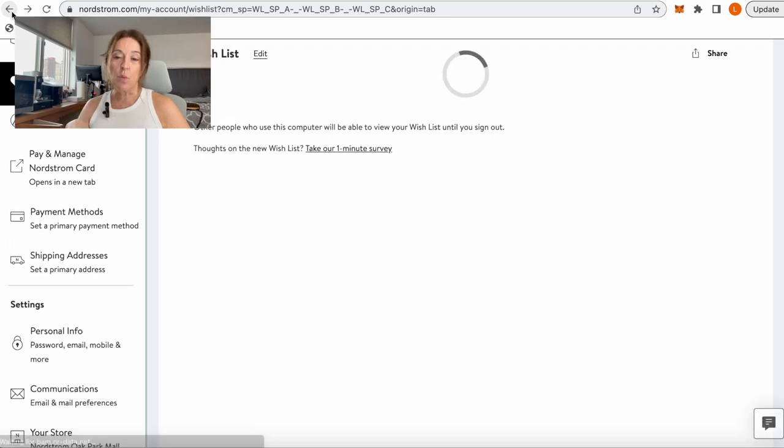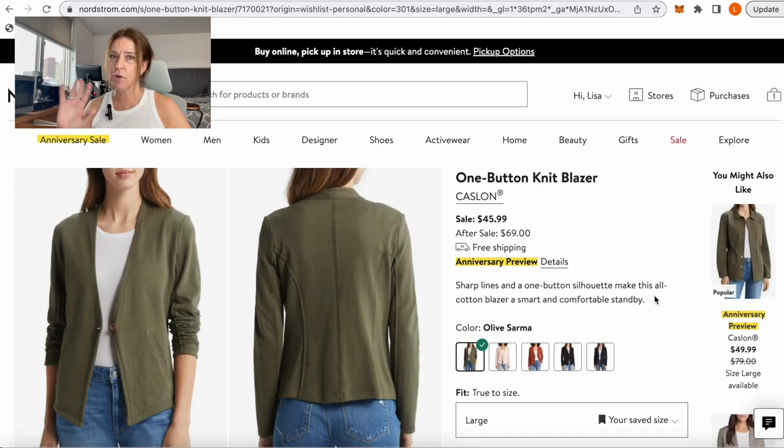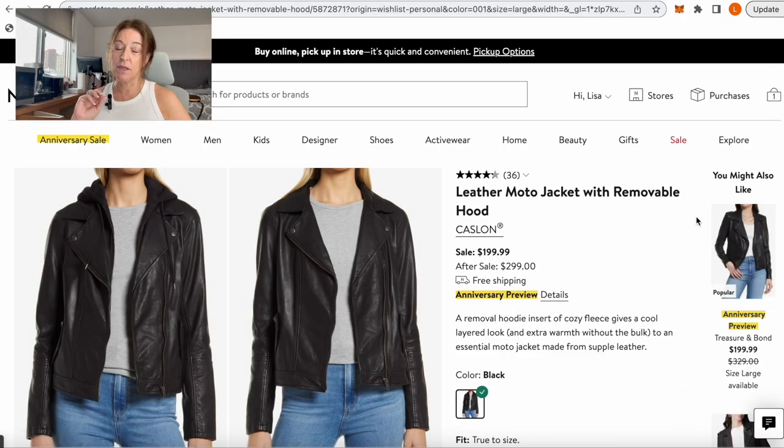Next is the One Button Knit Blazer by Kaslan. This is a similar style to something they've carried in the Anniversary Sale for a long time — normally it's a waterfall-front with no button, so they've changed it up a bit this year but it's the same fit. It's a cotton knit, great to throw on over a tank top for a Zoom call — you look pulled together from the waist up. It's lightweight, great for spring and summer but you can transition it into fall. At least five colors are available on the sale.